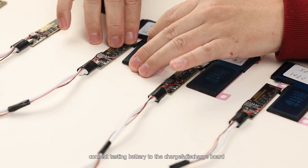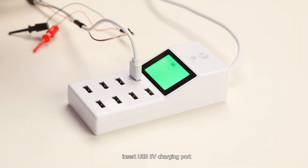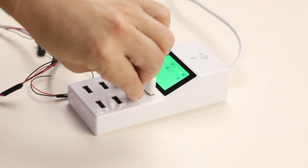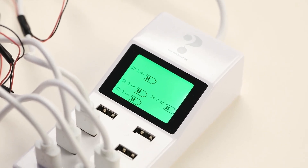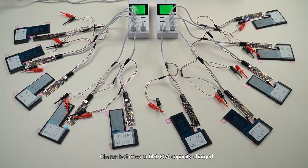We connect the testing battery to the charge-discharge board and insert the USB 5V charging port. Batteries are then charged until 100% capacity is reached.